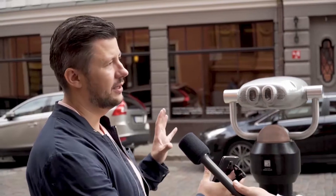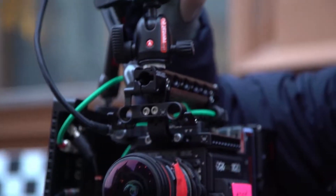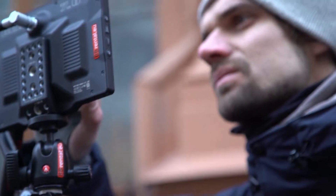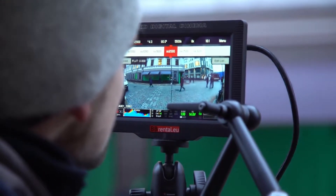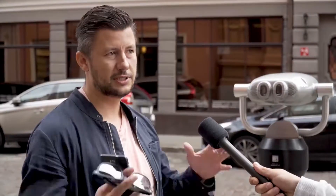Everything was shot with one camera. Usually for this kind of content you utilise 360 cameras, but we wanted to have a really good image quality, which the current crop of 360 cameras doesn't really provide. So we used a high quality RED camera for that, and we shot multiple angles for this scene, which were later stitched together into one seamless scene.